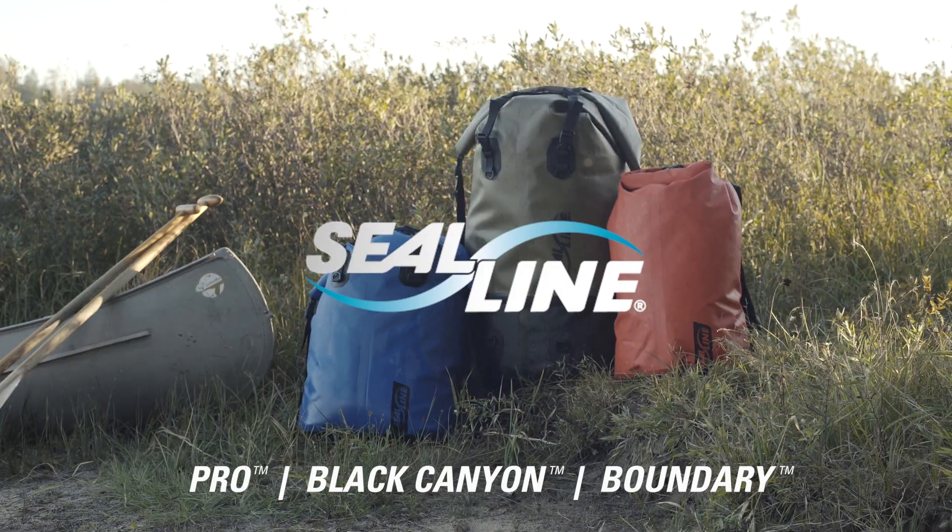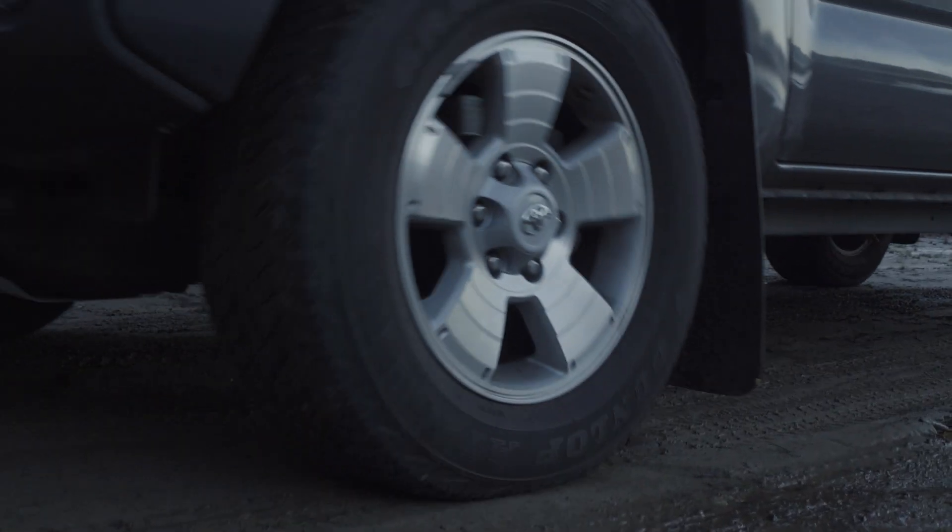Waterproof, durable, versatile, and comfortable — C-Line Dry Packs are ready for adventure.